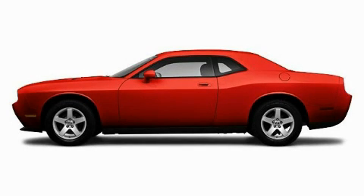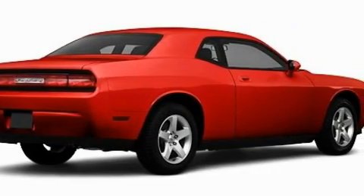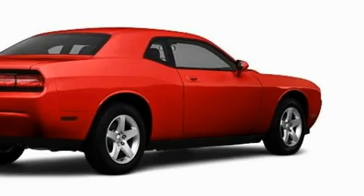This is a brand new 2010 Dodge Challenger — for when A to B is not so straightforward. It has a 3.5 liter 6-cylinder engine and an automatic transmission.